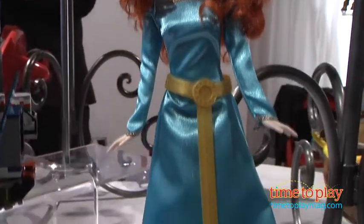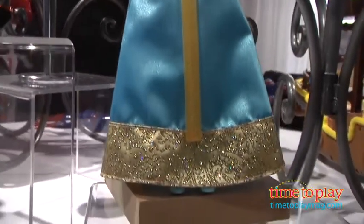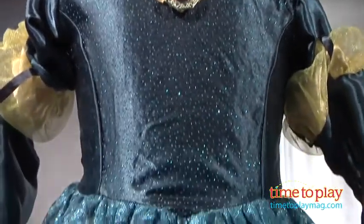Here you have our Mattel fashion doll of Merida — there will be a whole line of Mattel fashion dolls for Merida and accessories. And we have our CDI role play dress, our everyday dress-up in Merida's princess costume. It's very nice. There's lots more product to come.